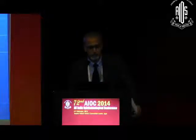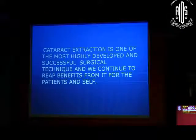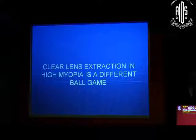Some fail, some add, some have inbuilt flaws. Cataract extraction is one of the most highly developed and successful surgical techniques, which all of us agree on, and we continue to reap benefits from it for patients and for ourselves. But we should remember that clear lens extraction in high myopia is a different ballgame altogether.